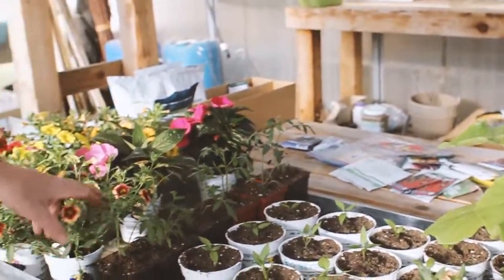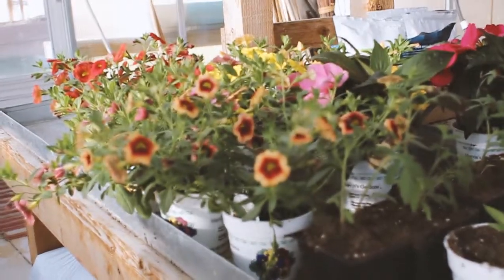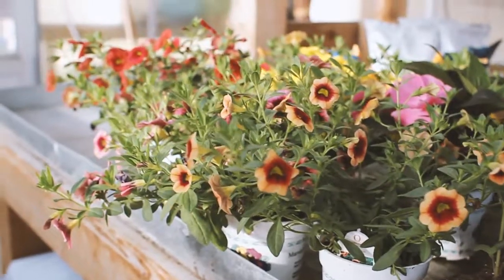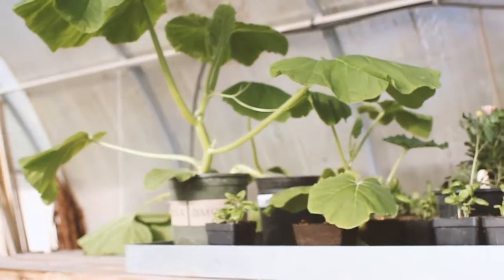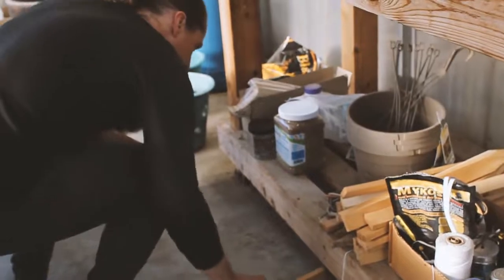A few more sun golds. And then these flowers, the calibrachoas - we're going to put those in baskets tonight. And then up top is my giant pumpkin. I think we're going to have that this year - it's from my big pumpkin from three or four years ago.